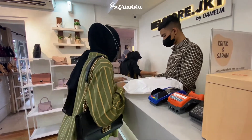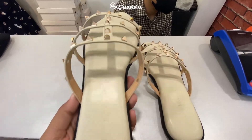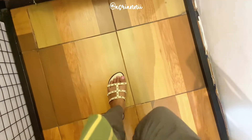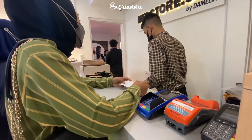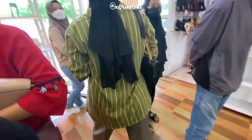Aku mau tuker size dari 40 jadi 41. Tapi ternyata yang warna hitam habis, jadi aku dikasih yang warna krem ini. Aku cek ulang dulu kondisi barangnya, yang kanan kiri size-nya sama atau enggak. Alhamdulillah semuanya aman dan gak ada yang cacat. Kalau size 41 di kakiku memang agak longgar ya guys, karena biasanya aku cuma pake size 38. Setelah itu aku dibuatin notanya yang baru.